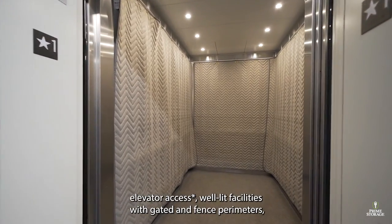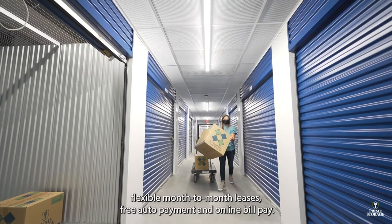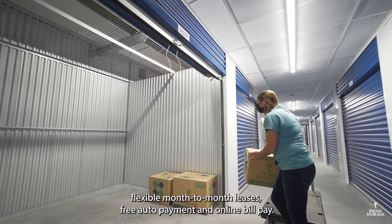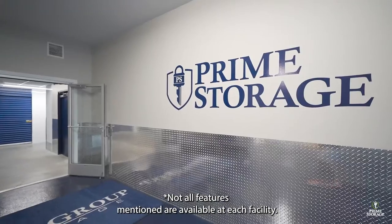Additional features include elevator access, well-lit facilities with gated and fenced perimeters, flexible month-to-month leases, and free auto payment and online bill pay. Not all features mentioned are available at each facility.